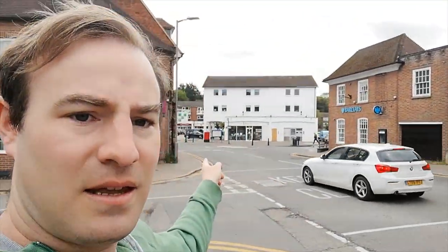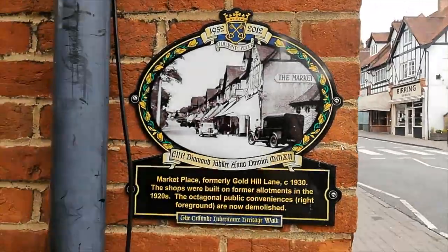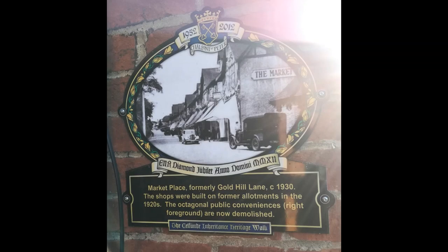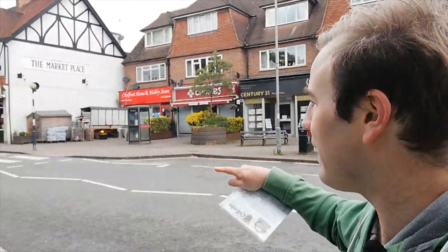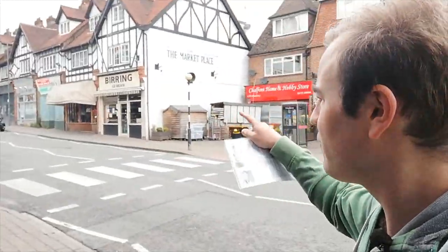Just over there is the high street which we'll talk about more in a minute. This is the marketplace. I'm going to show you the second plaque. It shows the marketplace when it was brand new — it was formerly called Gold Hill Lane. It was all allotments up there and as the village grew in the 1920s they built this parade of shops.